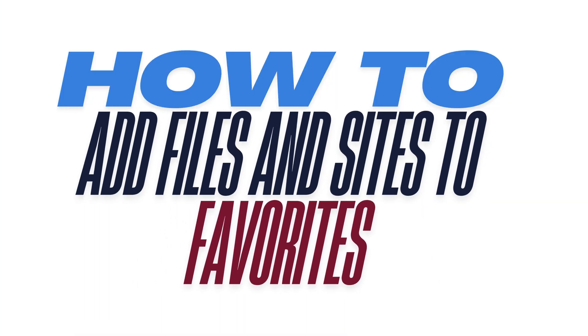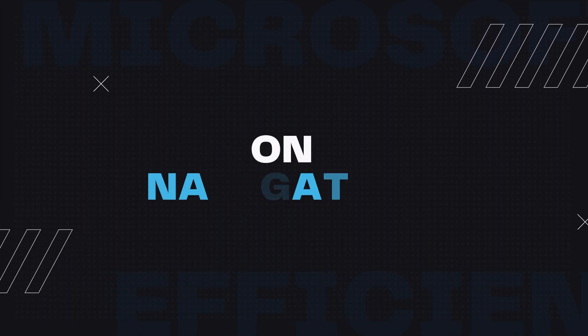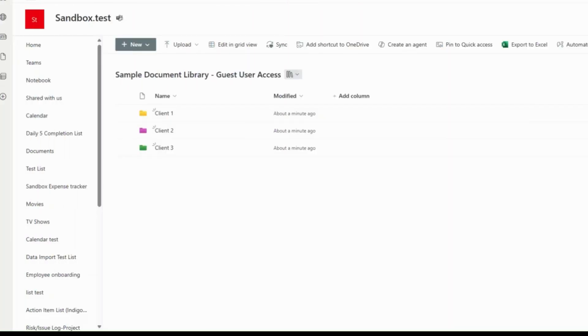So how do you add files or folders to your favorites? It's simple. One, open your SharePoint site and navigate to the document library. Two, locate the file or folder you want to favorite.